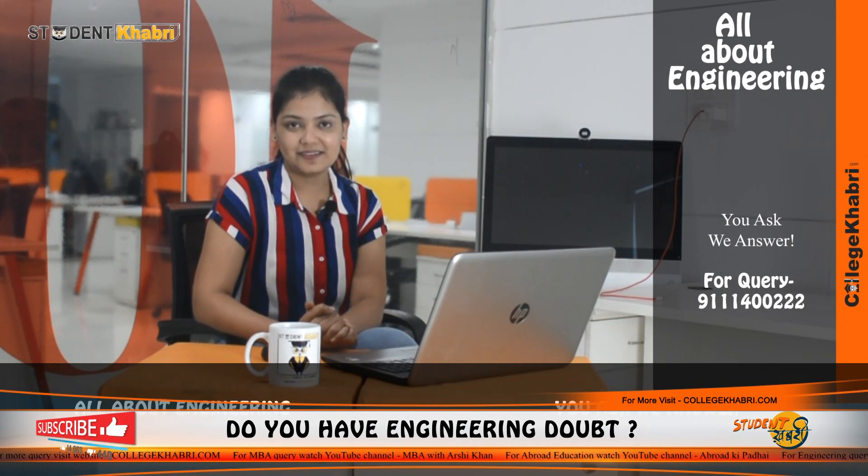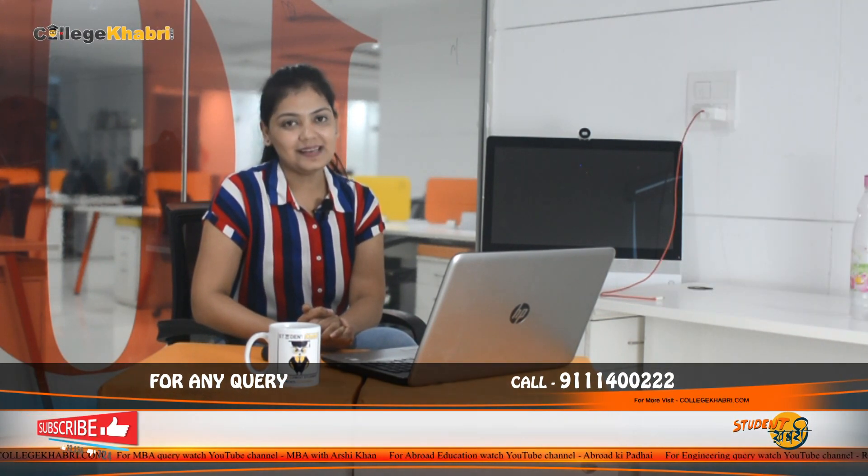Hi everyone, welcome back to our channel. I'm Namasha. As you know, you get updates about different universities, colleges, institutions and a lot more. Today, we are going to talk about a university — Indira Gandhi Delhi Technical University for Women, also known as IGDTUW, which is located in New Delhi, Delhi NCR.